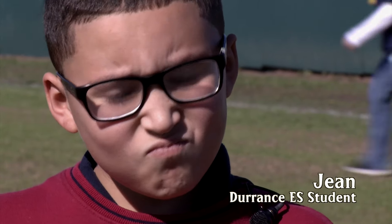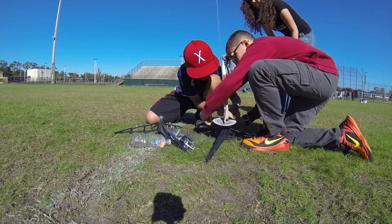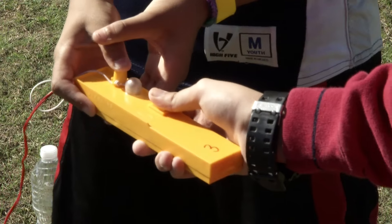You have to press a yellow button when it lights up. You have to watch the rocket. I had a lot of fun. I was excited. I got a little scared when the rocket went up.